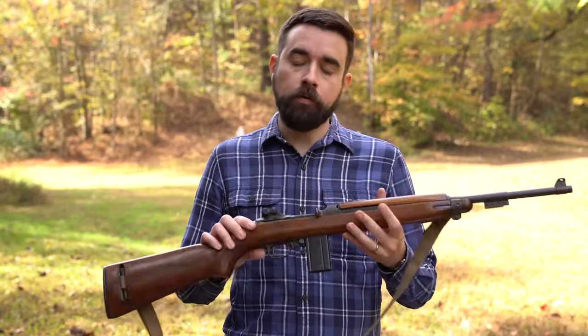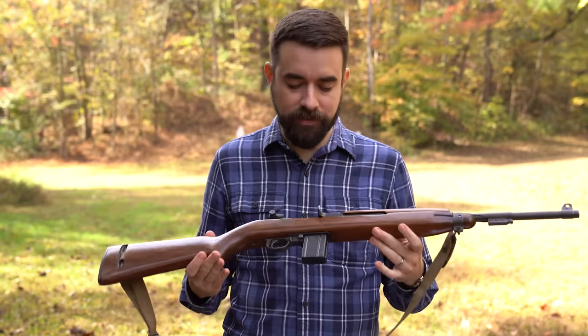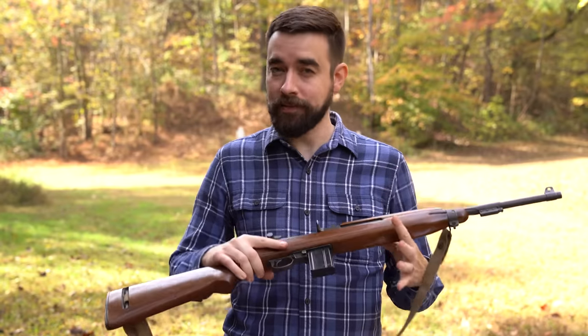The M1 carbine first went into production in 1942, just after the U.S. entered the war. First thing everybody notices about the gun is how light it is. It's about 5.3 pounds unloaded, and with a 15-round magazine fully loaded, it's right at 6 pounds.